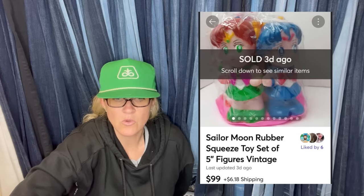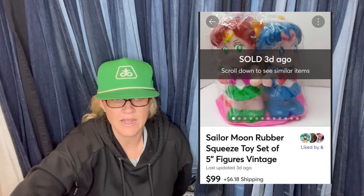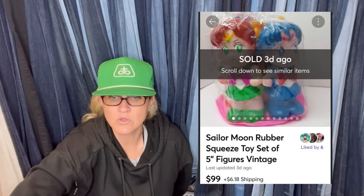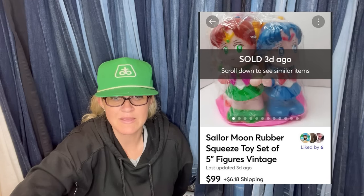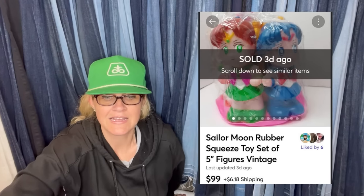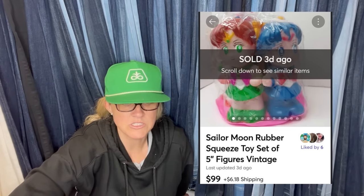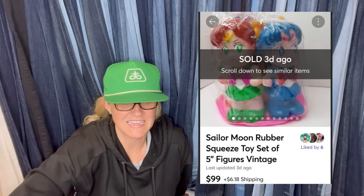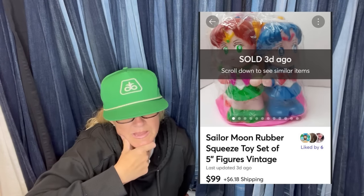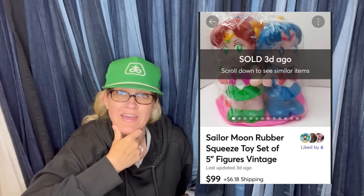Got two of these at a local honey hole for $5. Listed on both eBay and Mercari — been on Mercari less than a month. Sold on Mercari within three days. The other one is still on eBay with watchers. Sailor Moon always seems to sell well — definitely a bolo. These are vintage rubber squeeze bath toy figurines, and they sold for $99 on Mercari.